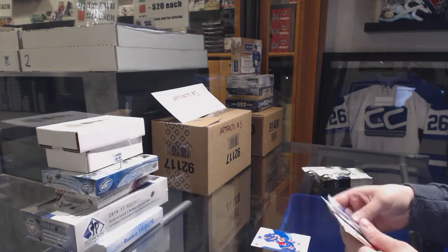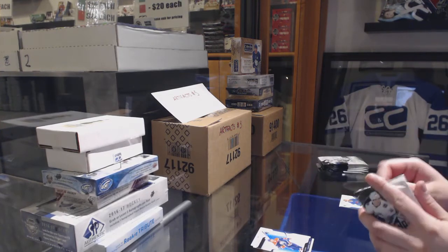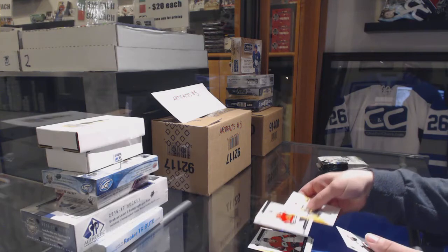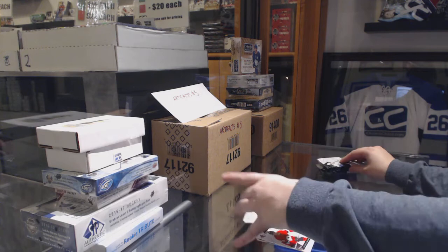We've got a Blue for the Rangers of Kevin Shattenkirk and a Profiles for the Oilers of Connor McDavid. Blue for the Penguins, Sidney Crosby. Rookie Authentics of Drake Patterson for the Senators, Rookie number 1199 of Dylan Secura for the Blackhawks.